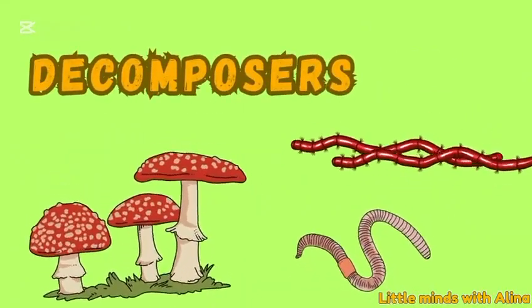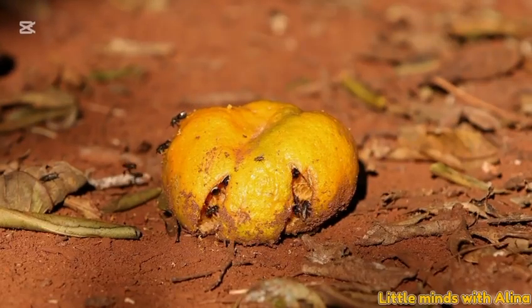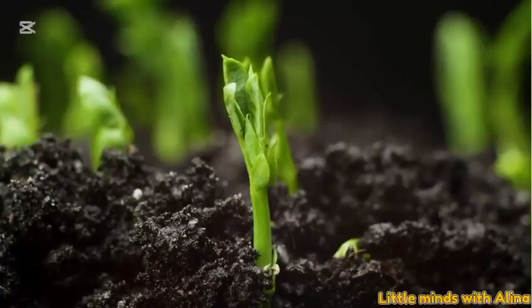Decomposers. When plants and animals die, decomposers like mushrooms and worms recycle the nutrients back into the soil, so plants can grow again.